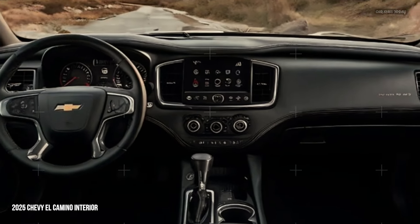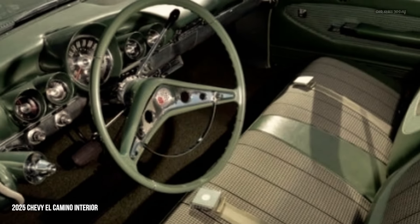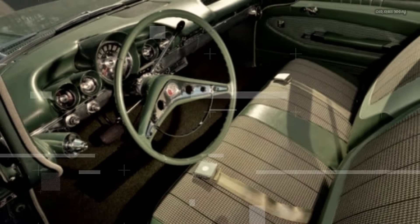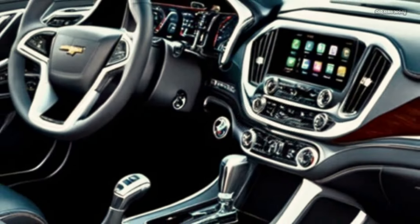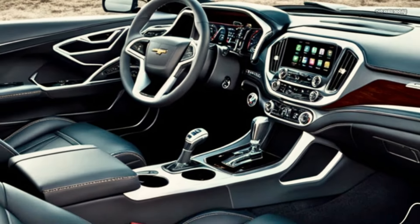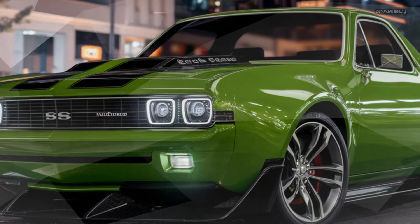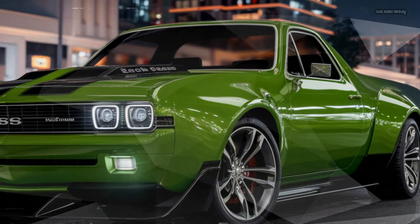Step inside the 2025 El Camino SS, and you are greeted by a driver-focused cockpit that blends luxury and sportiness. The cabin is crafted with premium materials such as leather, Alcantara, and real aluminum trim. The seats are heavily bolstered for lateral support during spirited driving but remain comfortable for long road trips.